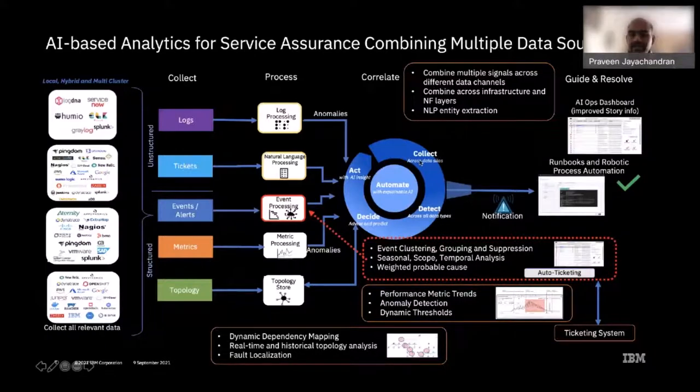In the Collect phase, we gather metrics, logs, events, tickets from different appliances, and topology information showing how all components are connected. We collect data from across the stack — from the hardware infrastructure layer, to the platform layer such as Kubernetes or OpenShift running containers, or virtual machines on OpenStack — all the way up to the application layer. This gives us a rich source of information for the next phases.